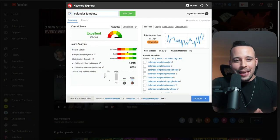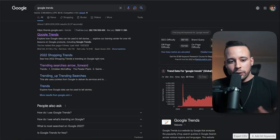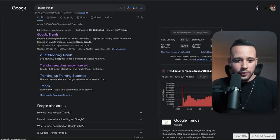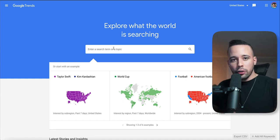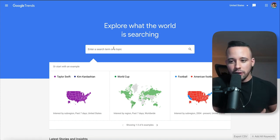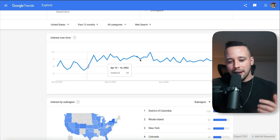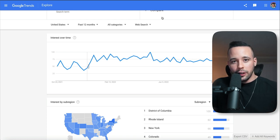The other way to do the same process is Google Trends. All you have to do is go to Google and type in Google Trends — it will be the first website that pops up. Search for a topic, like media kit. Google Trends is going to show you the exact same information we just saw on TubeBuddy, so you can choose whichever tool you prefer.